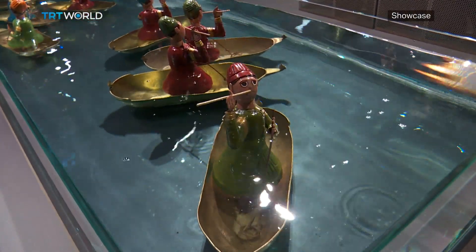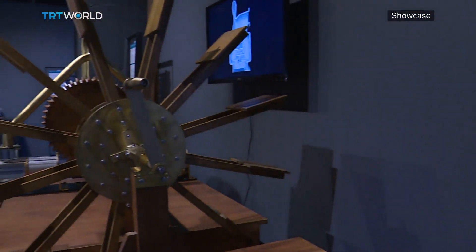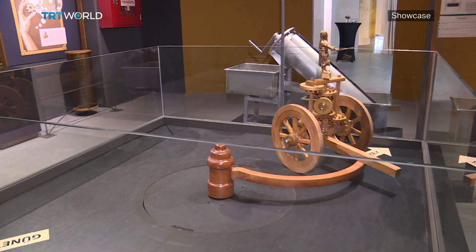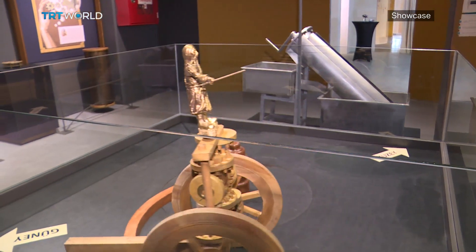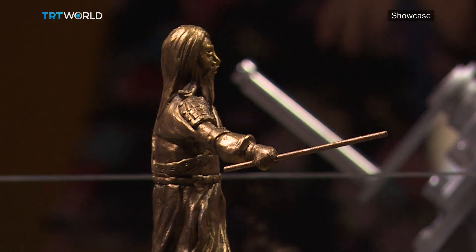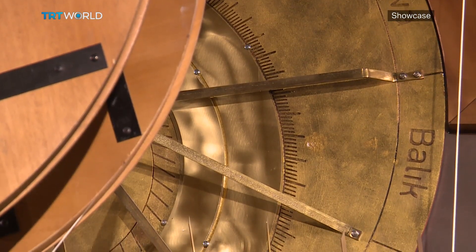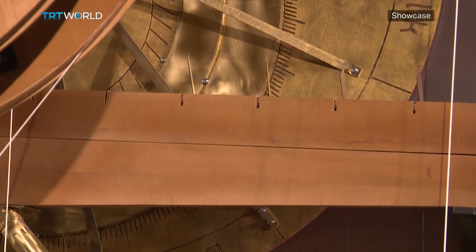Some inventions came about just because of curiosity, while others were born out of need. At the time, armies on the battlefield had difficulty seeing through mist and dust, so Jaziri crafted a compass with a soldier figurine on top, showing the way. He also invented calendars powered by water, cupboards to help you wash yourself, or a puzzle to open a chest.